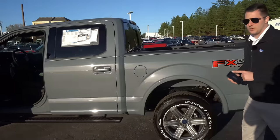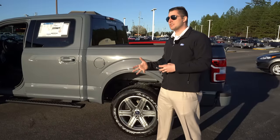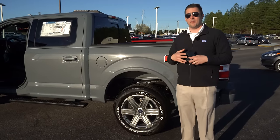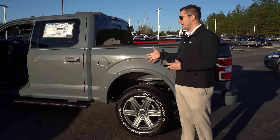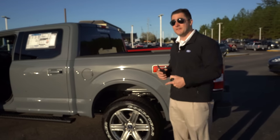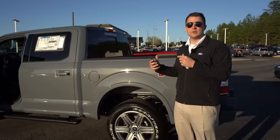The Ram sacrifices a little payload for ride quality with its rear coil spring setup. If you're going to be working, towing, or lifting your truck, rear leaf springs make it a lot easier. I personally prefer leaf springs. As for towing, the F-150 properly equipped can tow up to 13,200 pounds, whereas the Ram can tow up to 12,750 pounds properly equipped — I believe that difference comes down to the rear suspension setup.